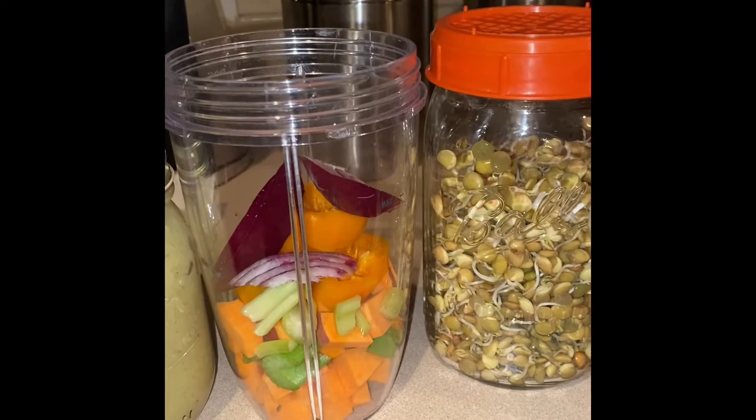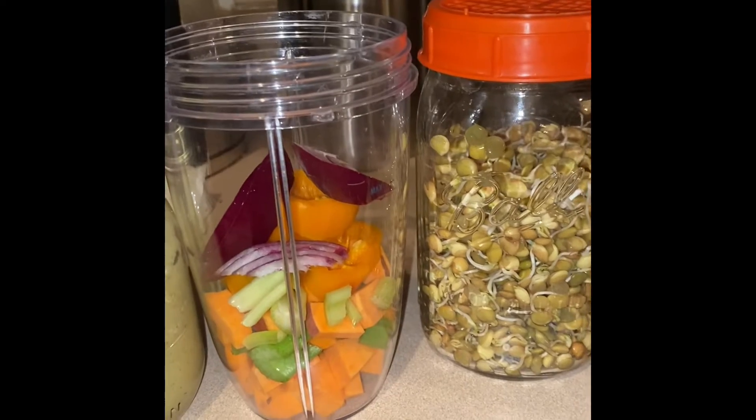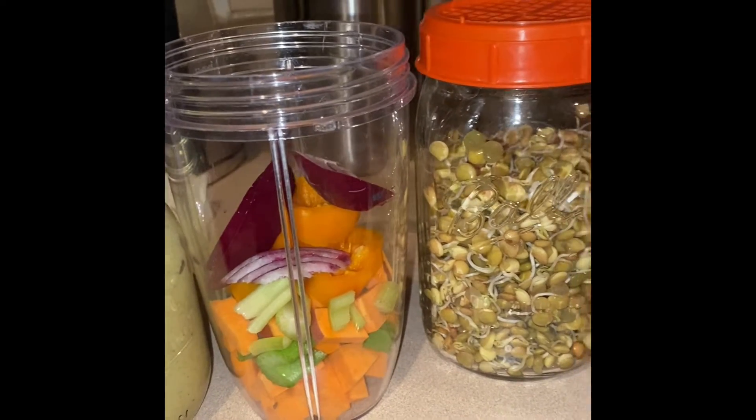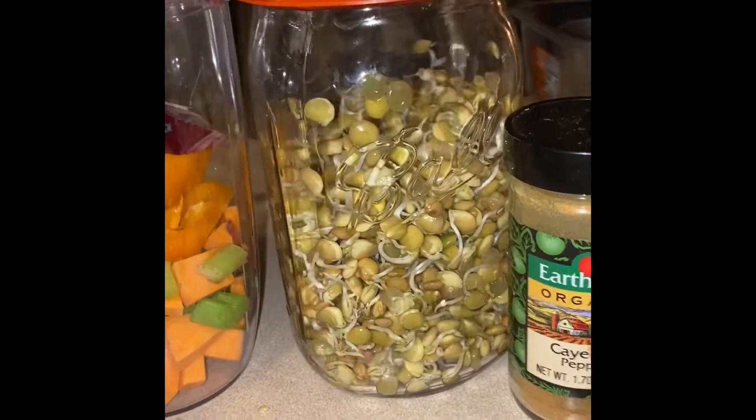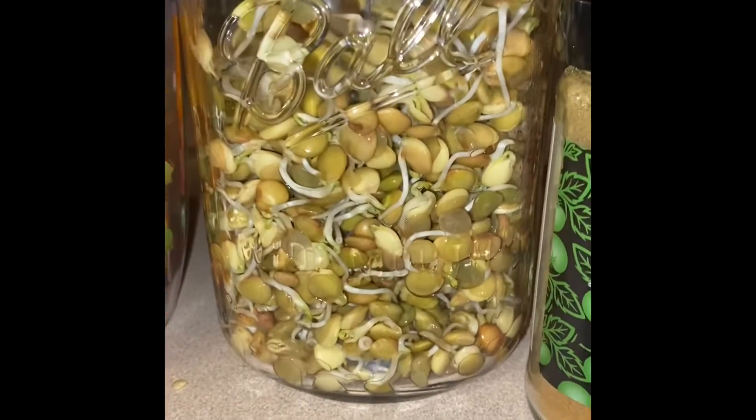You just have to be consistent — that's why I'm doing the challenge. I'm going to try to upload some more videos. I started these sprouts, which I'm really excited about. I'm going to start getting into some sprouting.